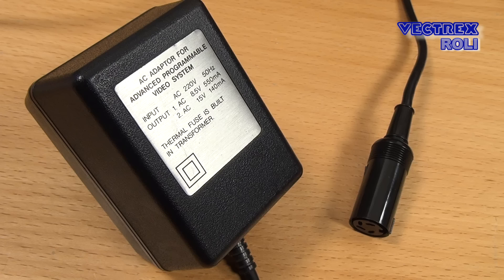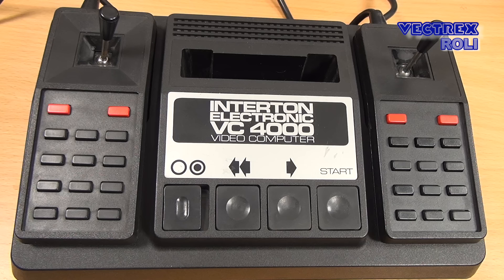Before we have a closer look at the system, I first want to show you another gaming console, and many people believe the technology of the Radofin was based on that other system. This is the German Intertone VC-4000, which was released in 1978. I showed you this system already on my channel — go and watch that if you have not seen it. If you enjoyed this video, chances are you also want to see the good old VC-4000, as there is not much information out there outside the German-speaking region.